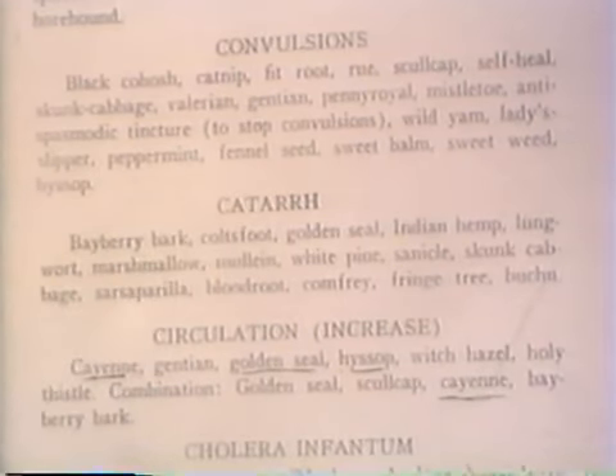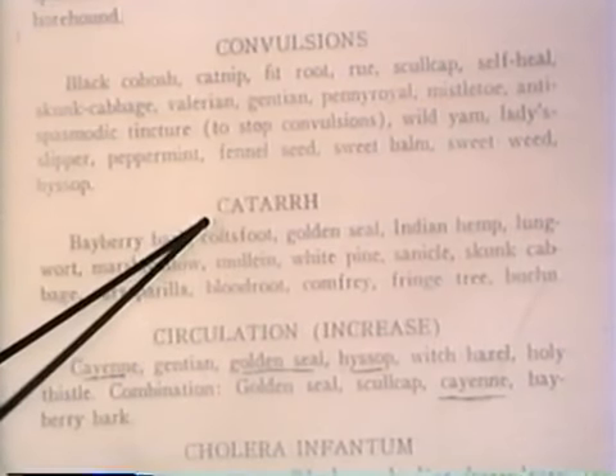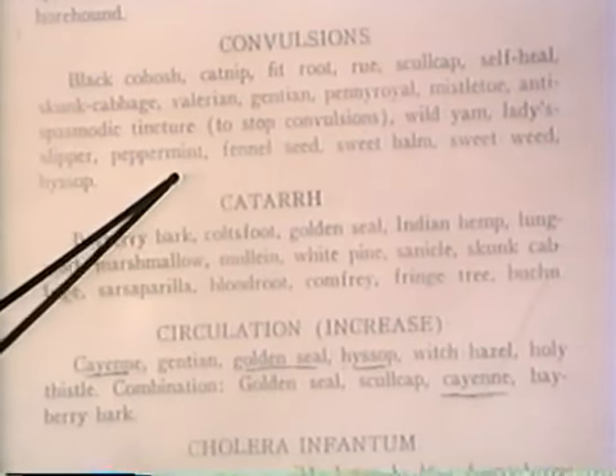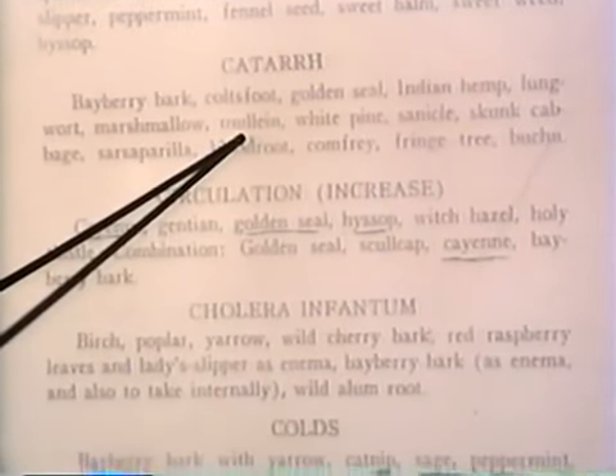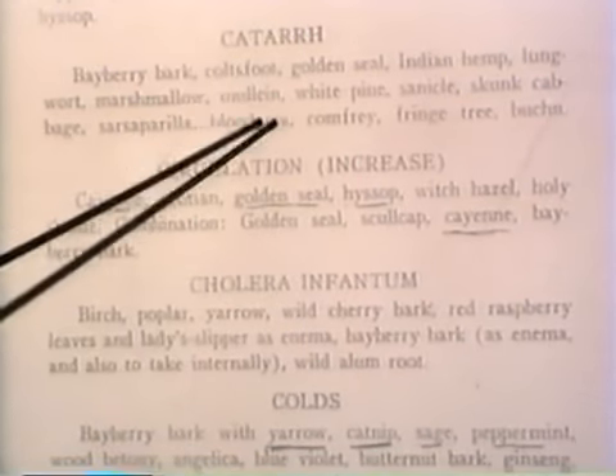Catarrh is another word for mucus congestion. So we're back to the same respiratory type herbs as I mentioned before — the mullein, the colt's foot, the whorehound.